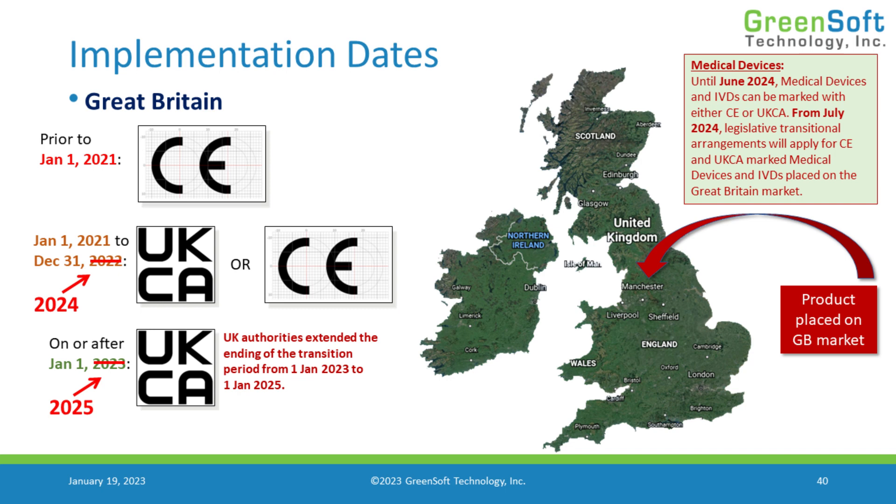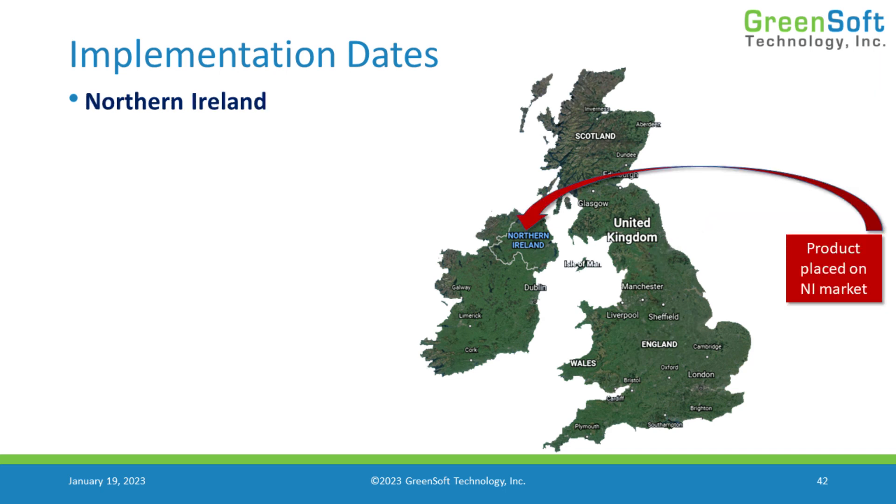This is for product placed on the Great Britain market. But what if we're placing product on the Northern Ireland market? Under the Northern Ireland protocol, there's different treatment there.